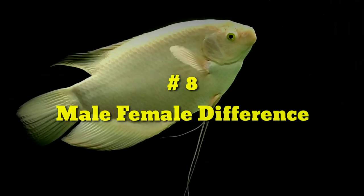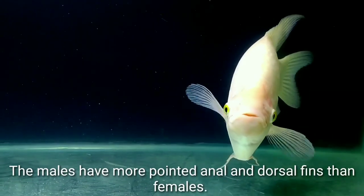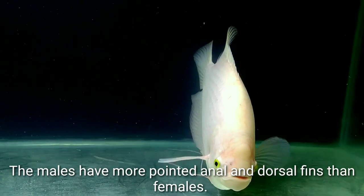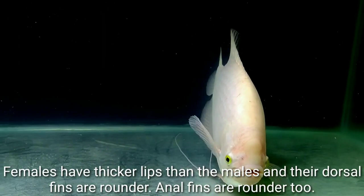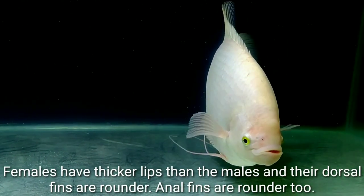Male-Female Difference: The males have a more pointed anal and dorsal fin than females. Females have a thicker lip than males and their dorsal fins are rounder, and anal fins are rounder too.